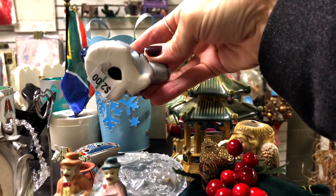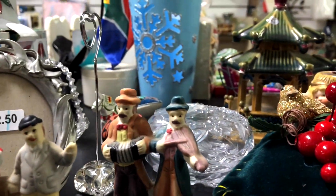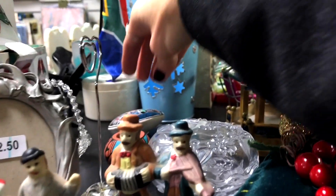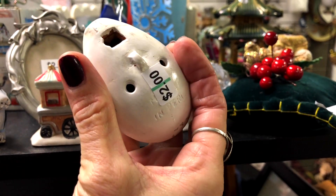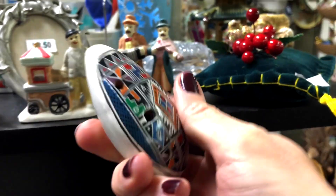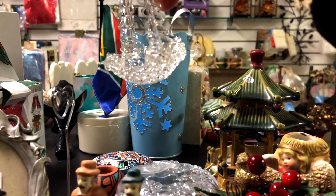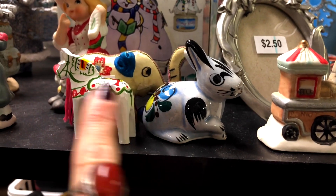Oh, a little Tonala bunny — I'll grab that. And I see a little tiny Dala horse, 50 cents, so I'm going to grab that as well. And what is this — made in Peru? I'm not sure exactly what that is, is that a whistle? I'm not sure. Oh, a tiny little basket.